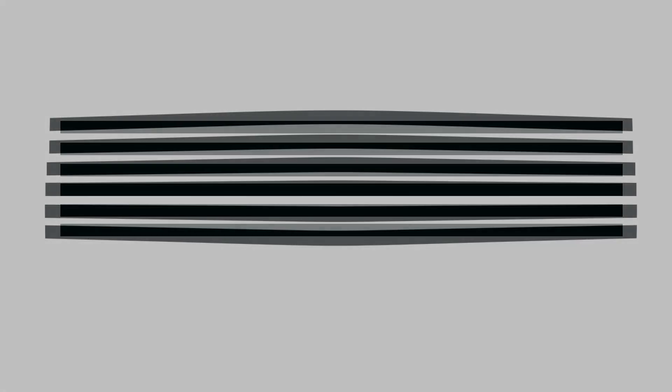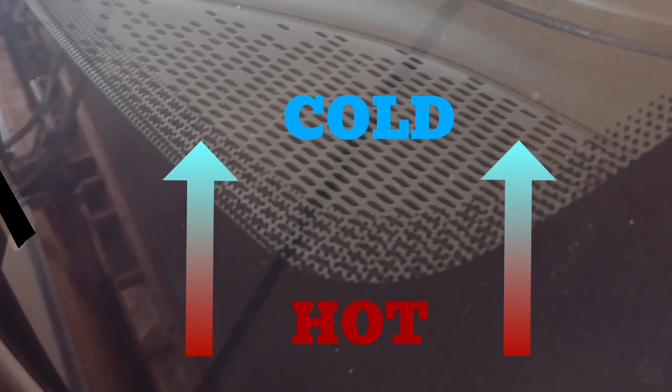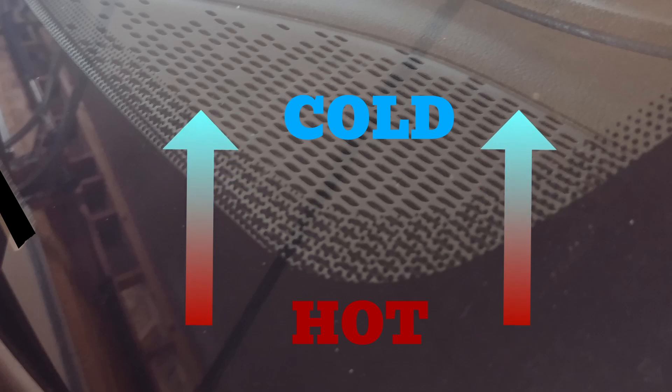Number 2: the black dots, or dot matrix, help distribute heat evenly across the windshield to reduce optical distortion, also known as lensing. Lensing occurs when the frit band — the solid black line — heats up faster than the surrounding glass, warping the driver's view so straight lines appear curved or bowed inward. The gradually decreasing dots dissipate heat across the windshield, preventing uneven heating that causes distortion.